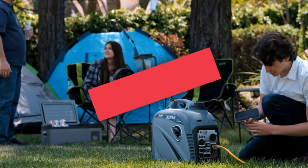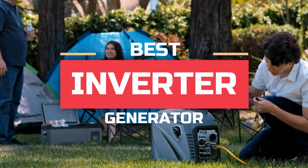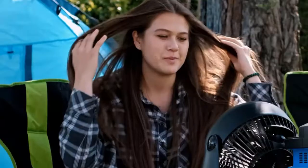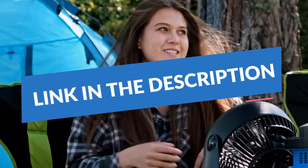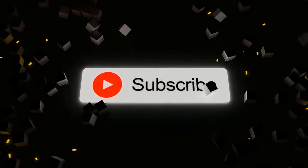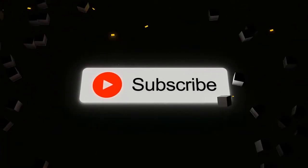What's up guys, today you'll take a look at the best inverter generators you can buy right now. We'll try to help you find the right one for your needs. To see the most up-to-date prices, you can check out the links in the description below. If you are new here, do subscribe and press the bell icon for the latest videos. Without wasting any time, let's jump into the video.